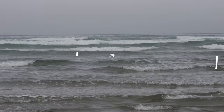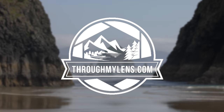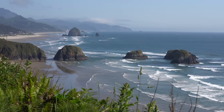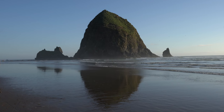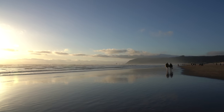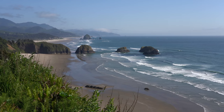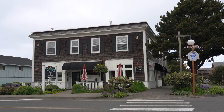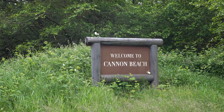Hey guys, Josh from throughmylens.com. Today we're spending 24 hours in Cannon Beach, Oregon. Cannon Beach is a small coastal town in northwest Oregon that's super popular for visitors because of its famous Haystack Rock. I've been to this town a few times, but on a recent trip I decided to make a video and share some of my favorite spots that you can experience in one day.